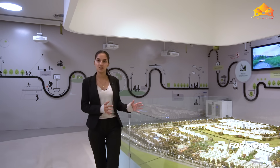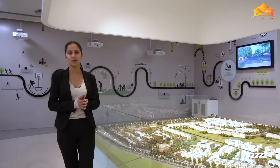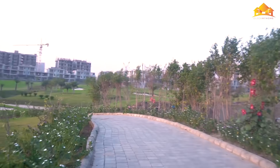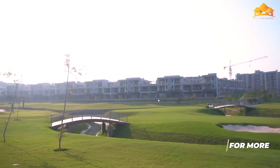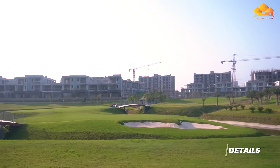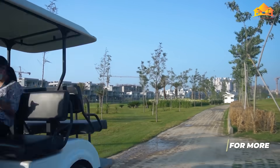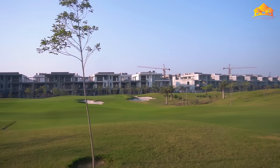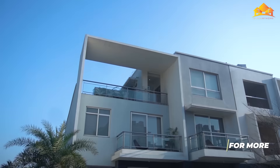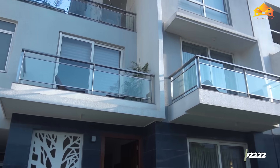That's the briefing of the model of Godrej Golf Links. Now let's go to the sample villa and start the virtual tour.